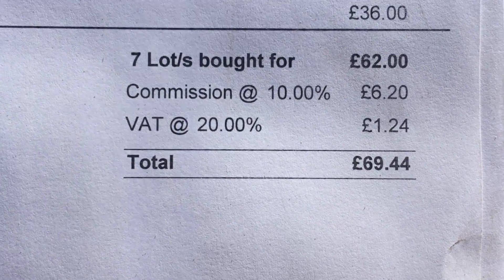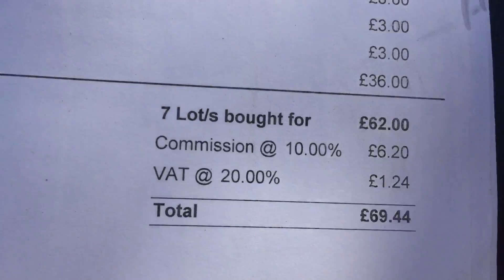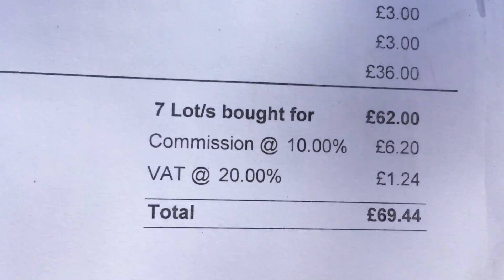So as you can see, I spent £69.44 on seven lots here.